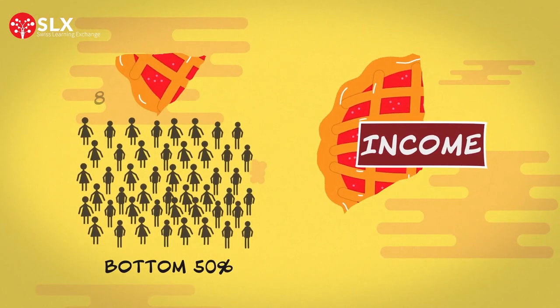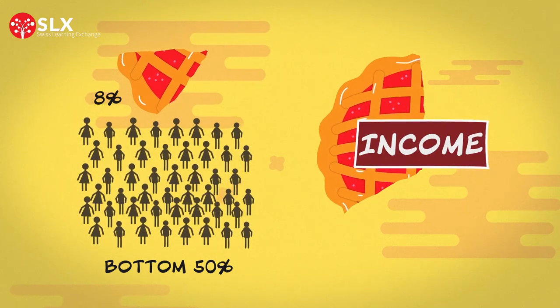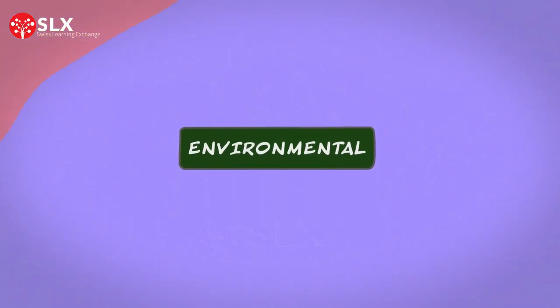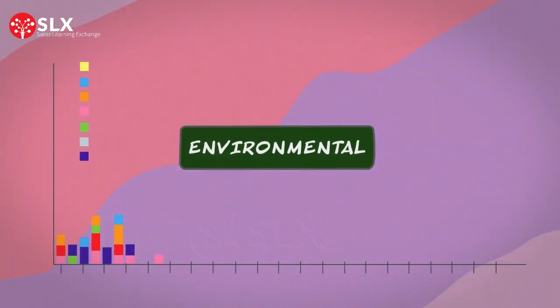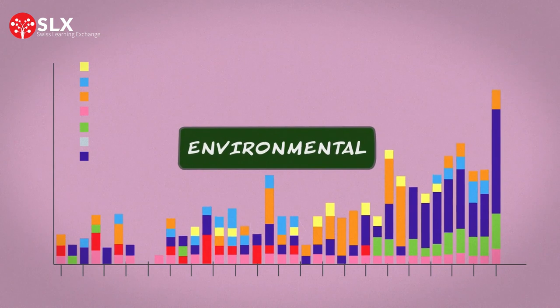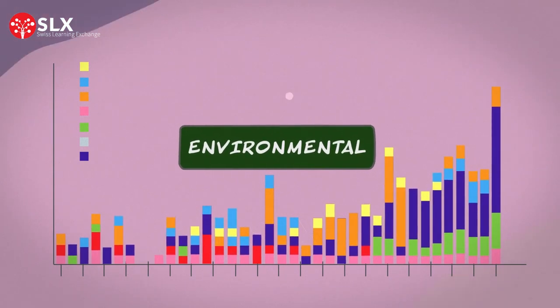while the poorest half took home just 8%. The growth-focused economy has also led to major environmental problems. Today, climate-related catastrophes happen three times more often than in the 1970s and 1980s.